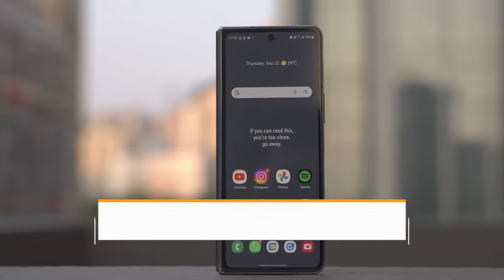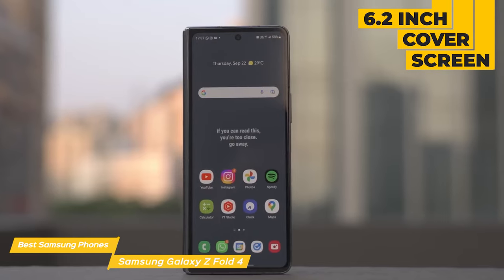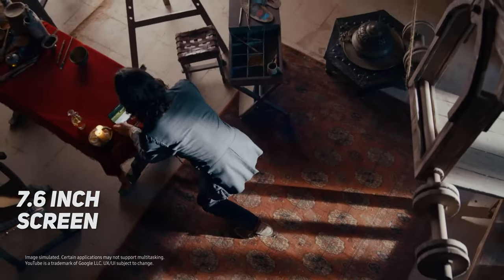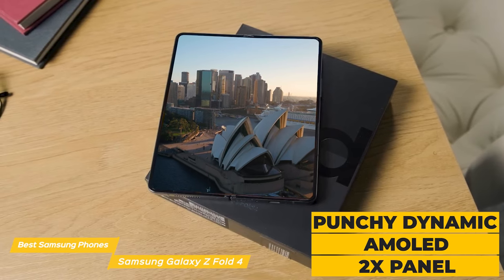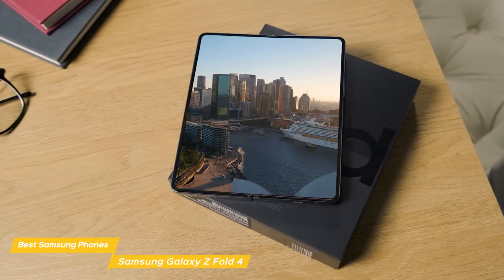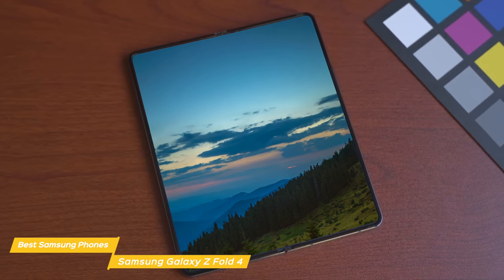Next on my list is the Samsung Galaxy Z Fold 4. The Galaxy Z Fold 4 is a really versatile phone. It's easy to use with one hand with its 6.2-inch cover screen. With both hands, it unfolds to an amazing 7.6-inch screen, and if you're busy and need to go hands-free, just fold it and sit it down. The cover display is a punchy dynamic AMOLED 2x panel, and when you unfold the device, you get a massive, vibrant 7.6-inch main display that's also dynamic AMOLED 2x. Both screens are 120Hz, making them smooth as butter whether you're scrolling through social media or playing the latest games.